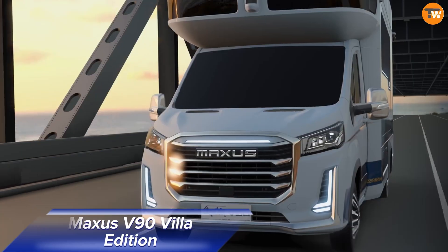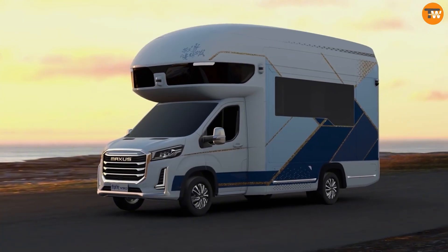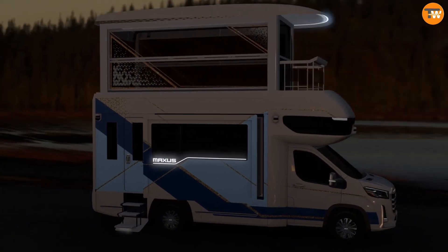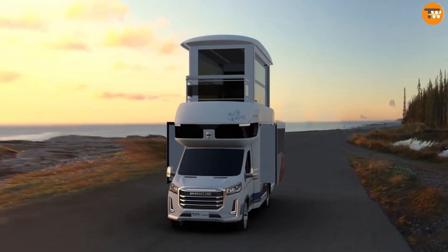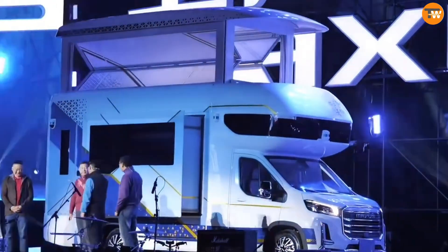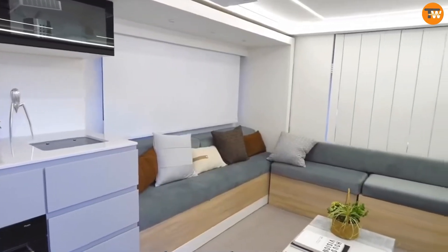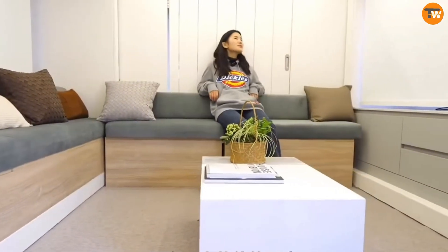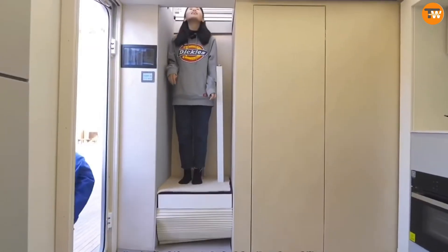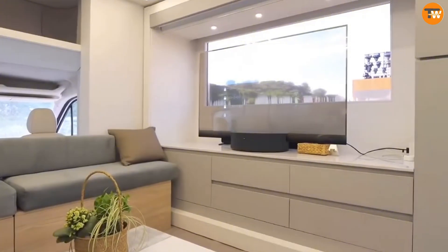The Maxxis V90 Villa Edition is a game-changing RV that redefines what a mobile home can be. Designed by Saik Motor, this vehicle transforms from a single-story roof into a two-story home on wheels, complete with a panoramic sunroof. The main level expands to offer 200 square feet of space, including a living room, kitchen, luxury bar, and bathroom. The upper level, accessed by an elevator, adds another 133 square feet, which can be used as a sunny lounge, zen room, or study.